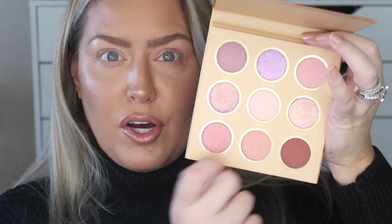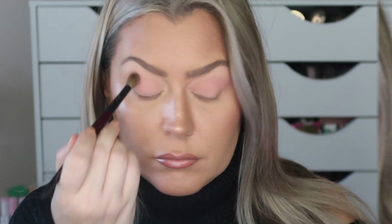Moving over to the She Glam Desert Palette, I use the same brushes but clean them off in between to avoid cross-contamination. I'm going into the shade called 'Twilight,' a simple bone shade, all over the lid. Then jumping into the next shade called 'Camel.' Right off the bat, the She Glam has a slightly warmer undertone compared to the Huda, which is more of a cool-toned peach.